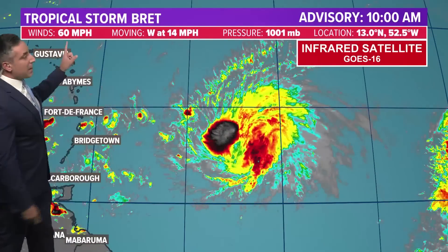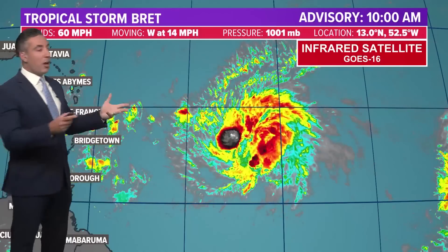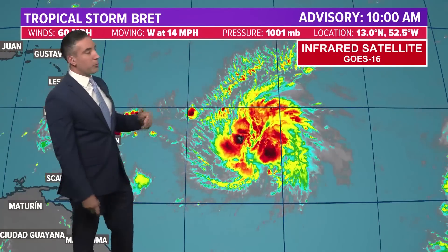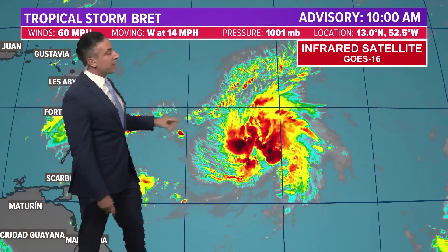Here's a look at Brett right now. A difference from yesterday — it's stronger. 60-mile-per-hour winds now. When we talked yesterday it was only at 40 miles per hour, so that's a significant jump in intensity. It's now a mid to higher end range of a tropical storm. It was all the way up to 74 miles per hour before we go over to a Category 1 hurricane.